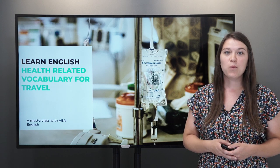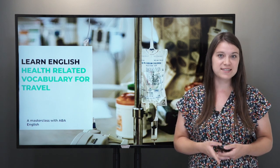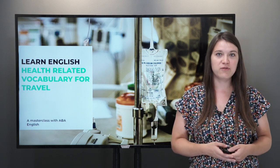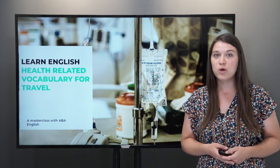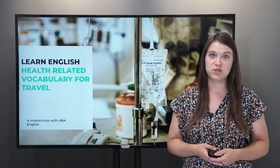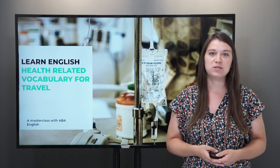Hello, I'm teacher Robin. Welcome to another live streaming class. If this is your first time to join us, let me explain how the classes work. Today our topic is health related vocabulary for travel. This is a really important topic for many of you who want to go on vacation abroad. You will need this vocabulary in case you get sick or something happens.